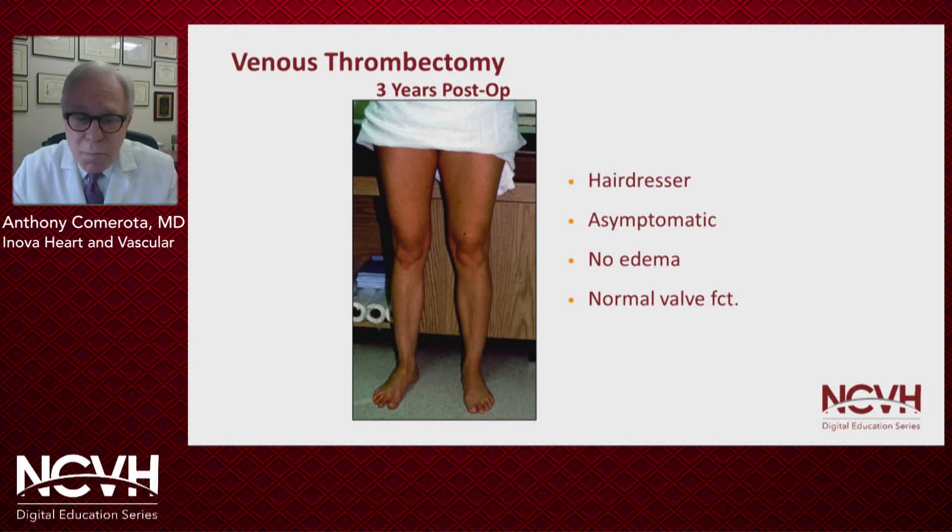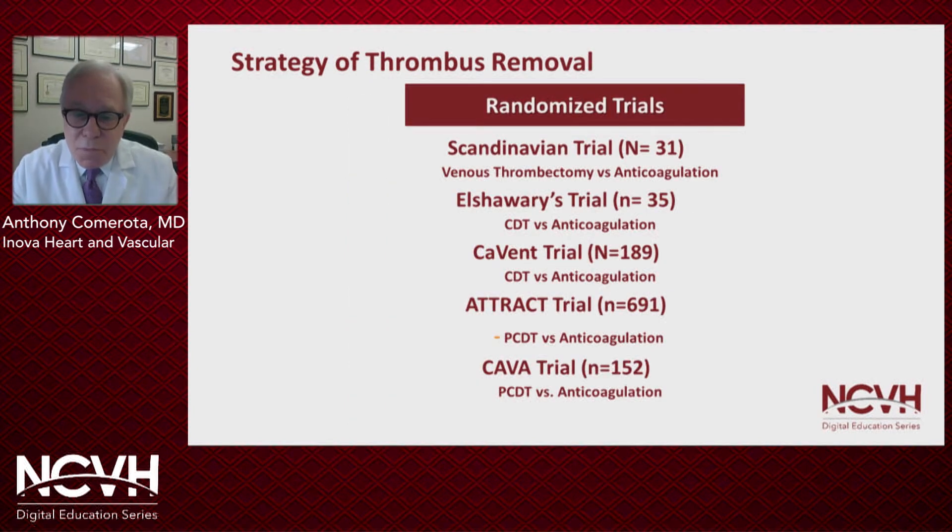Conceptually, this is what we view iliofemoral deep venous thrombosis to be, especially in patients with very symptomatic swollen limbs. We know we can get rid of the clot. But why didn't the ATTRACT trial, and why didn't the CAVA trial, show that? Well, we'll try to answer those questions.